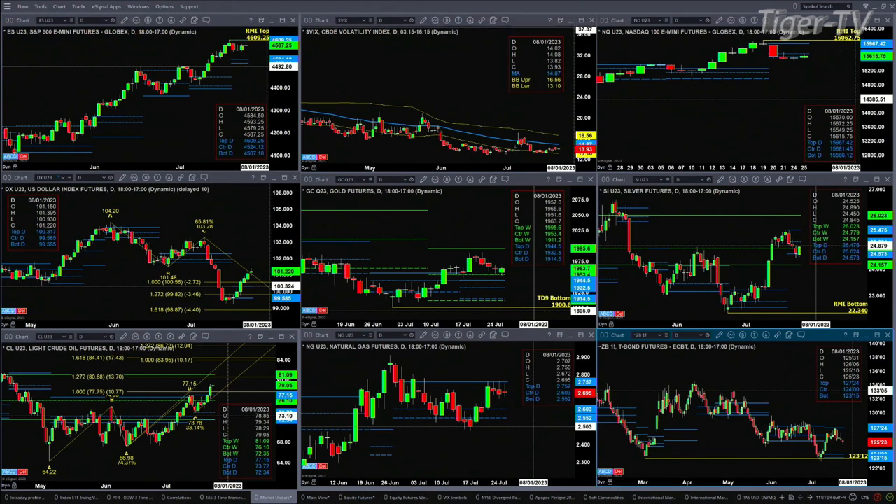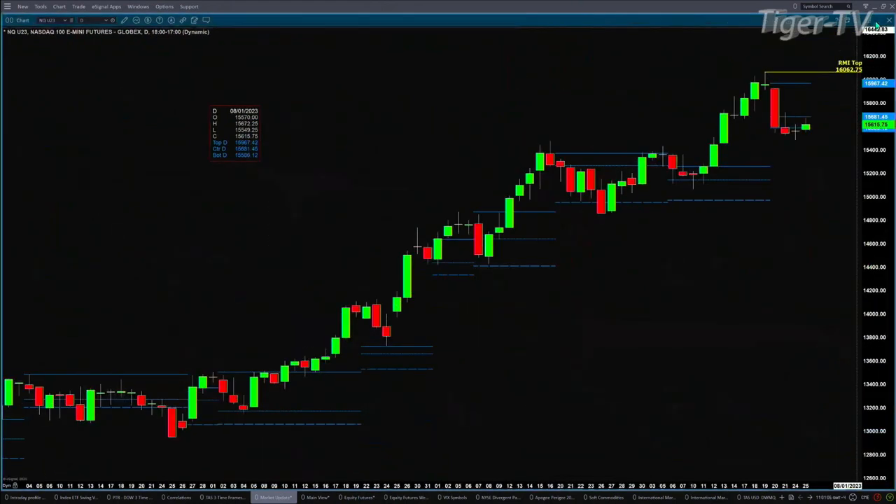We take a look at the NASDAQ 100, the NQ. This has a Rogemont Dominicator top that was confirmed right here on July the 20th. Price found support at the bottom of its bullish structure daily profile, closed below it the following day, closed below it yesterday. So now we have two consecutive closes below.